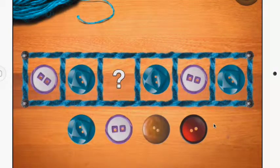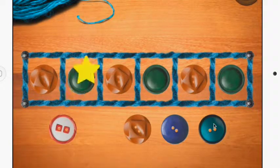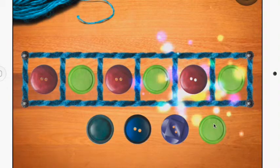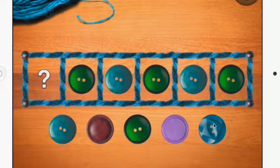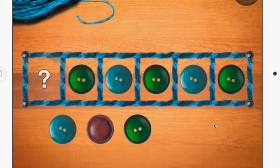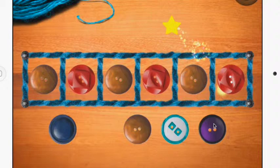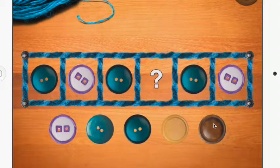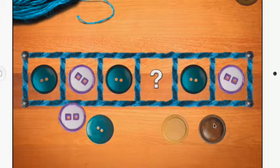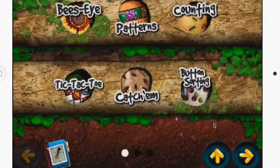As the levels go on, this gets more and more complicated. It's also going to time you on how many you get wrong and how many you get right. I'll show you right now what happens when you get this wrong. So that's basically how that works.